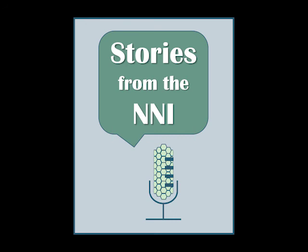Thank you for listening to this episode of Stories from the NNI. If you would like to learn more about nanotechnology, please visit www.nano.gov and check back here for more stories.